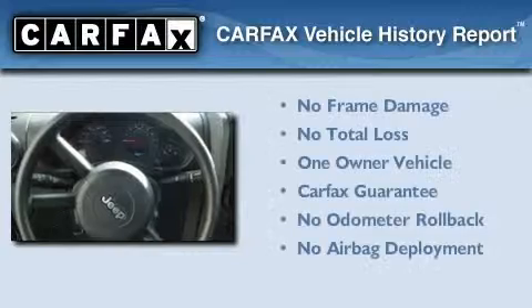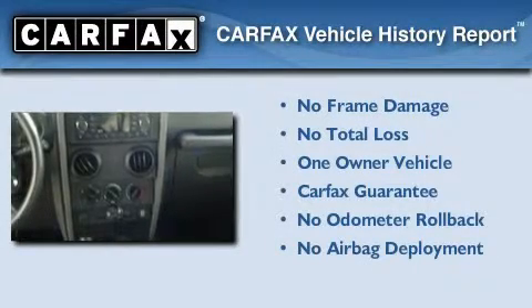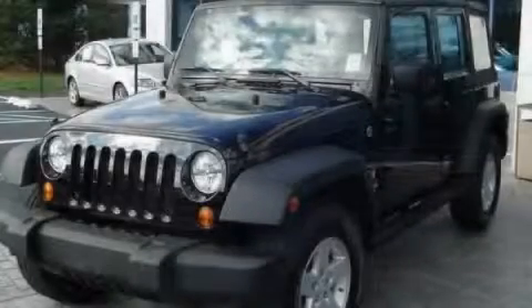This Jeep has had only one owner and it qualifies for the Carfax Buyback Guarantee. Stop by today and test drive this automobile for yourself.